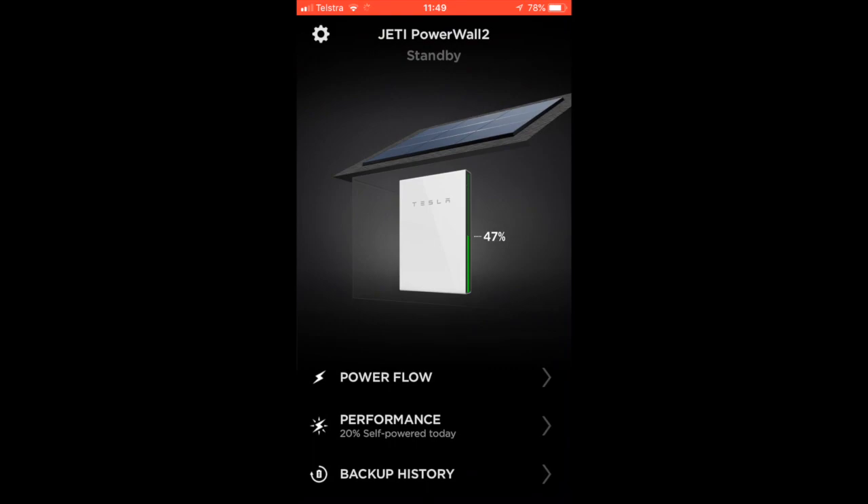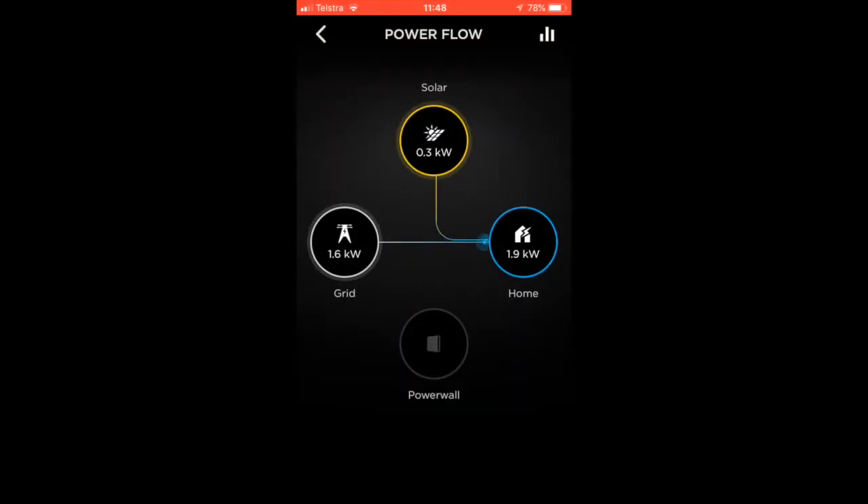Interestingly, even though there's enough charge on the Powerwall 2 at 11 o'clock, it's actually pulling energy from the grid. Before this recent update, it would just self-power and use the Powerwall 2 to power any devices or appliances. But now it's a bit more self-learning, a bit more intelligent — some might even argue it's artificial intelligence. It's now able to predict that because it's off-peak or shoulder, it's going to pull from the grid when it's a bit cheaper.